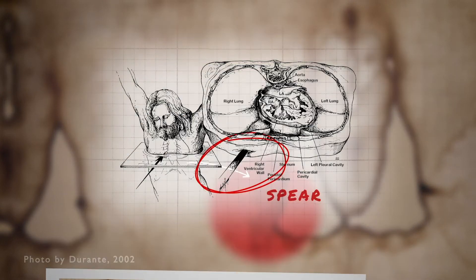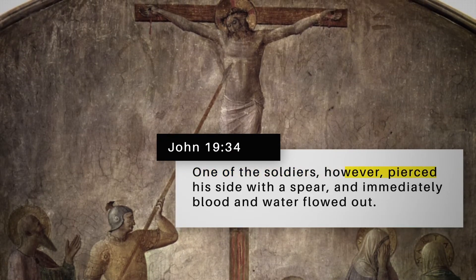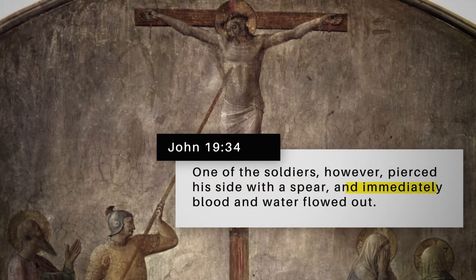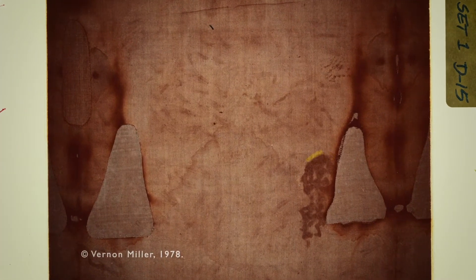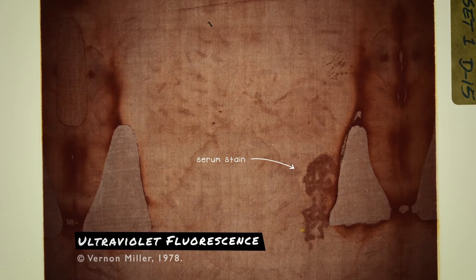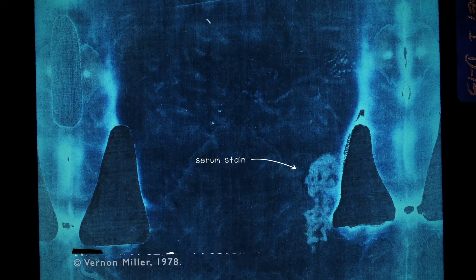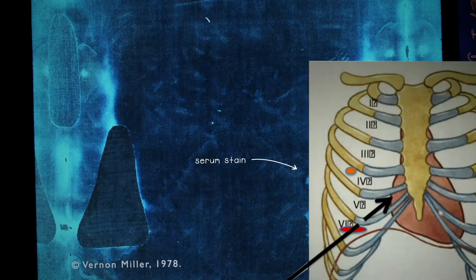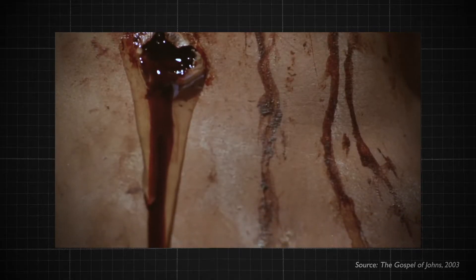The puncture wound would have been caused by a sharp penetrating object like a spear. As the Gospel of John records, a Roman soldier pierced Jesus with a spear to check whether he was dead, and immediately blood and water flowed out. The halo visible around the bloodstain in an ultraviolet fluorescence photograph reveals a serum stain, completely invisible to the naked eye — it is the watery fluid that accumulates around the heart and lungs, which is exactly why John records blood and water flowing out.